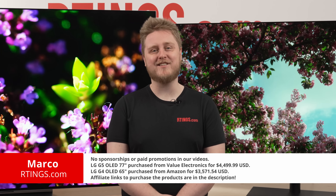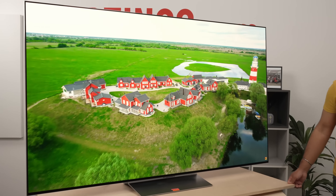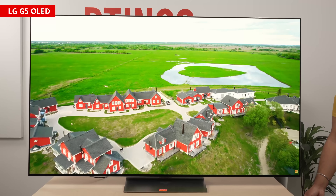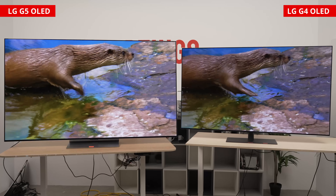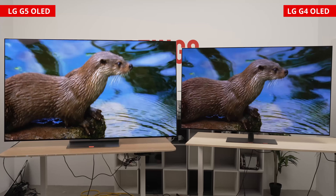I'm Marco from Ratings.com. Today, we're going to compare the new 2025 LG G5 with the older 2024 G4 model. These are the flagship models in LG's lineup, and simply put, they perform like it.